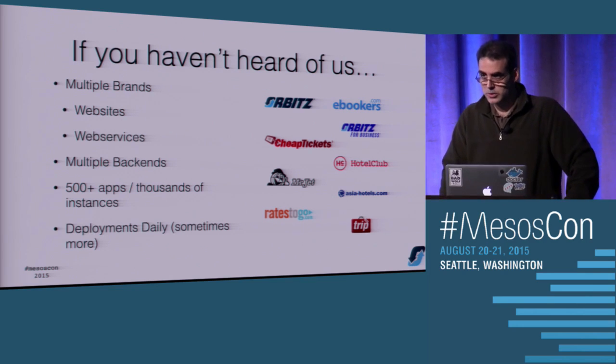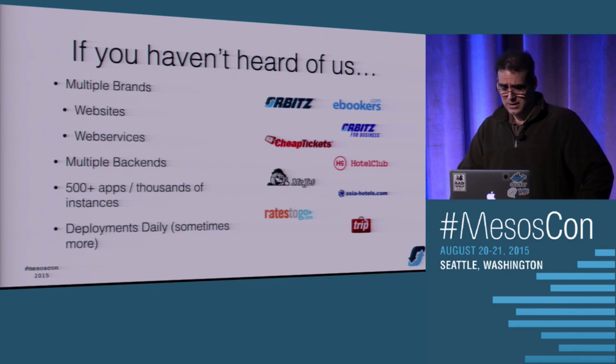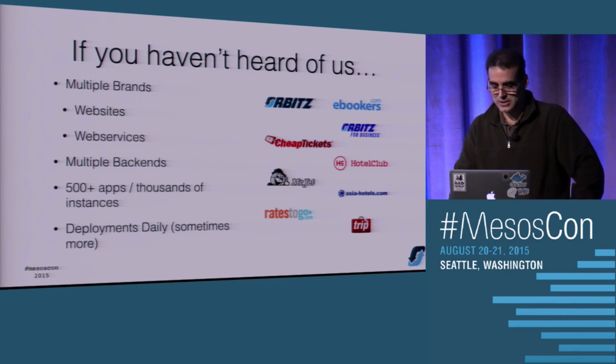Our platform is basically composed of several hundreds of applications, thousands of instances, and the code's changing all the time. So we're particularly interested in anything that helps with continuous delivery.